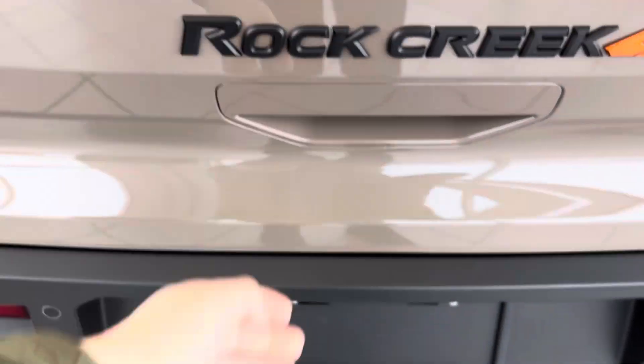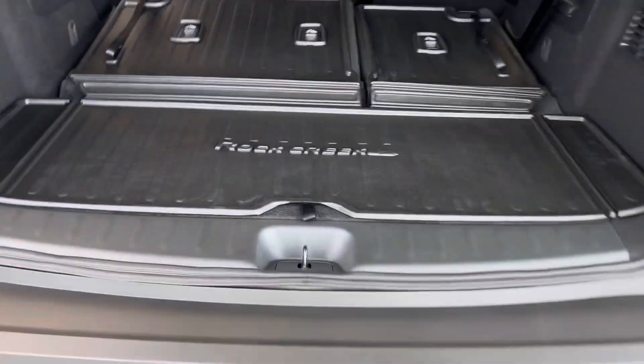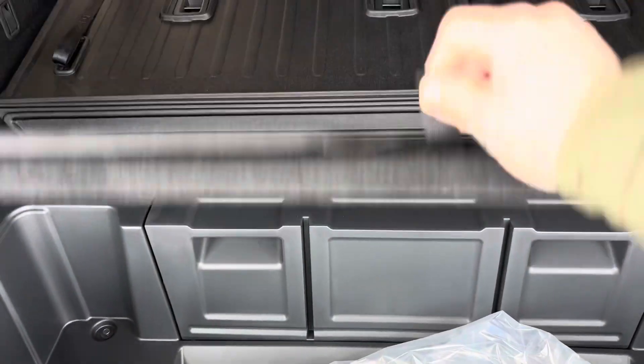You can tow up to 6,000 pounds as well, so you do get that tow package. Extra storage underneath too, just right underneath there.